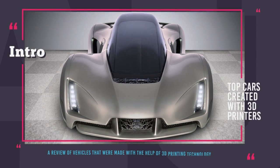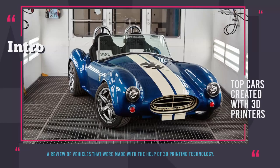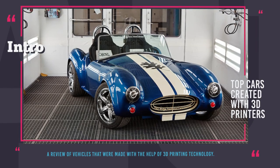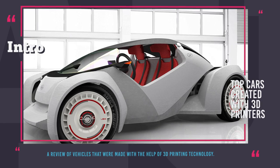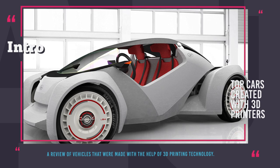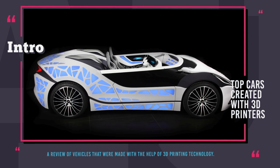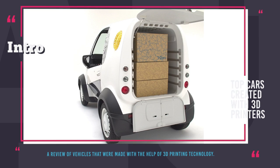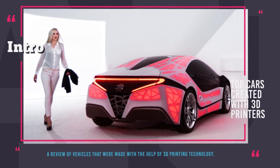Top 10 3D printed cars. 3D printing is one of those disruptive technologies that might reshape our future. It is cheap, fast, and environmentally friendly. While NASA plans to use 3D printers on long space missions, auto manufacturers intend to solve more grounded tasks — like speeding up the car manufacturing process, building durable and light bodies, and decreasing the number of auto parts altogether. Take a glimpse at the world's first 10 3D printed cars that will stay in the history books forever.